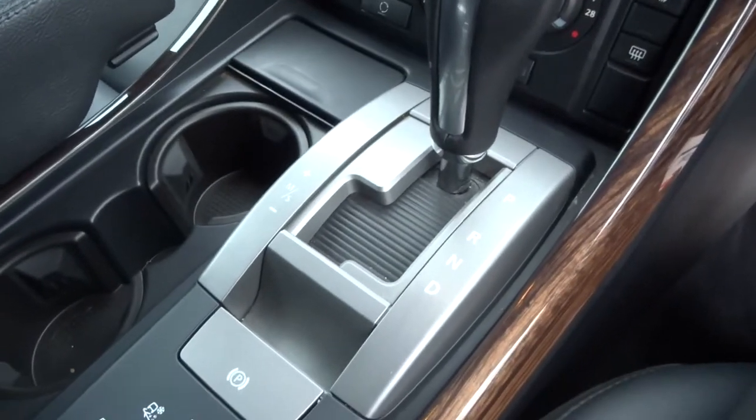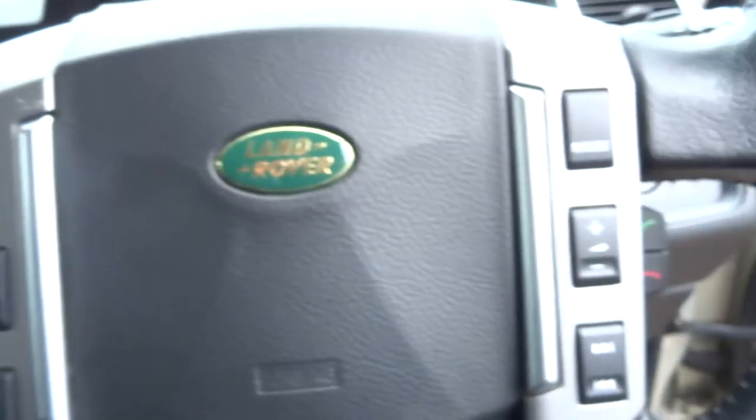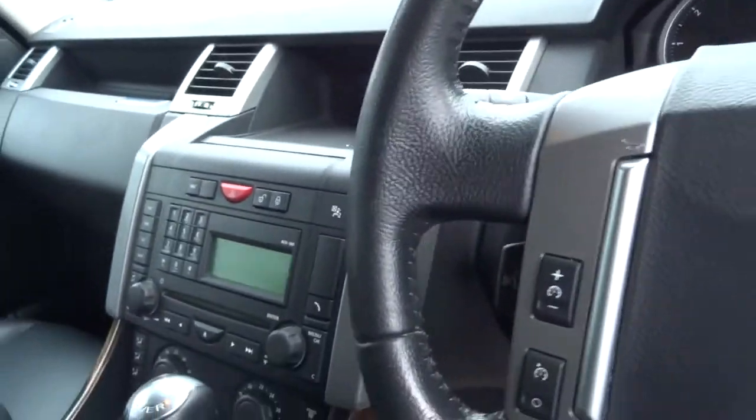Automatic transmission with Tiptronic manual override. The vehicle's got voice command, telephone prep, cruise control, CD player, and FM AM radio.